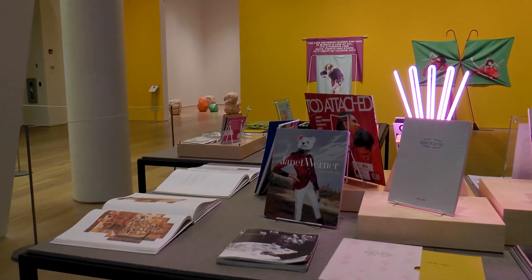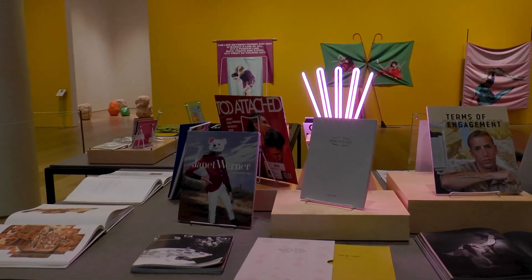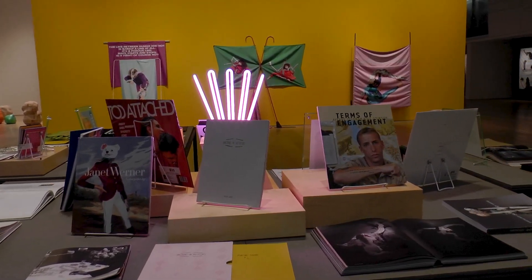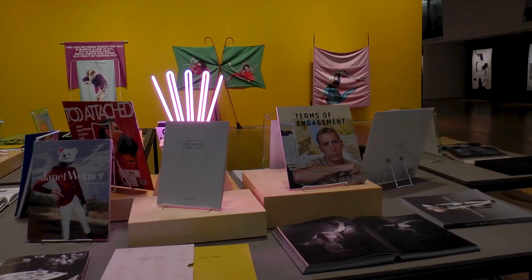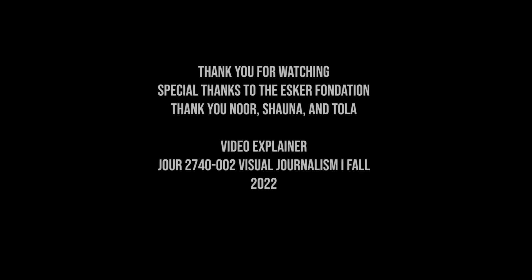The Esker Foundation has new exhibitions coming up this January: Margot Williamson's 'Interiors' and Ragnar Kjartansson's 'The Visitors.' For the Calgary Journal, I'm Mufa Adenarin.